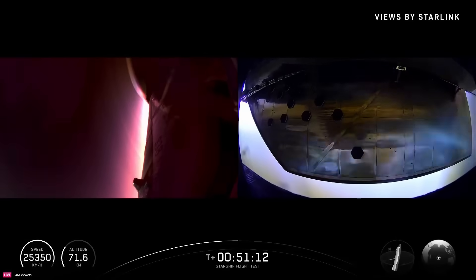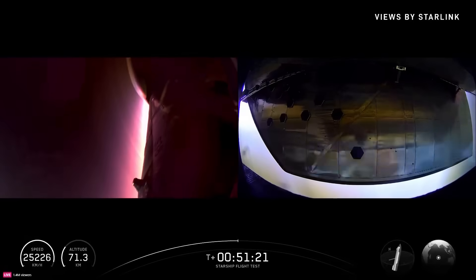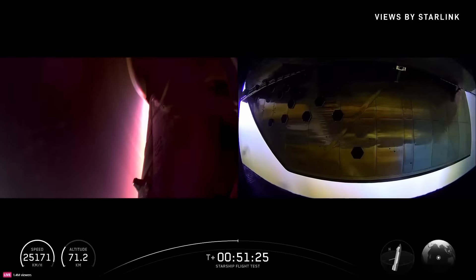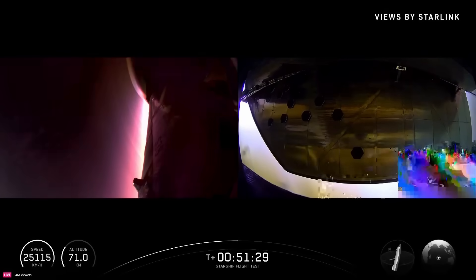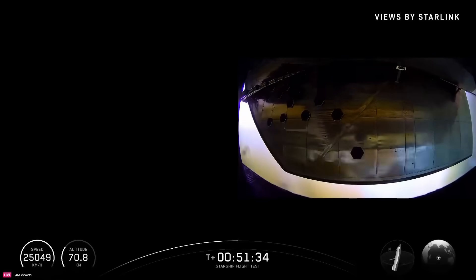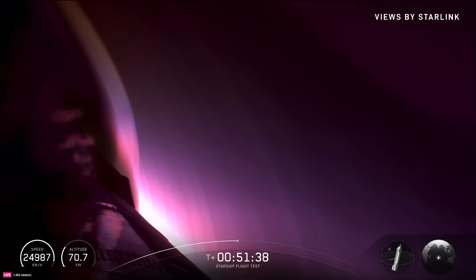Definitely could be a bumpy ride, but this is why we're flying. This is why we're flying in this part of the world and putting Starship through these flight tests — to really understand what its limits are. So we can then move on to the next thing, which is going to be bringing ships back to the launch site for a catch. But for now, still on this suborbital, the light show continuing. I think we've got about 15 minutes until splashdown.